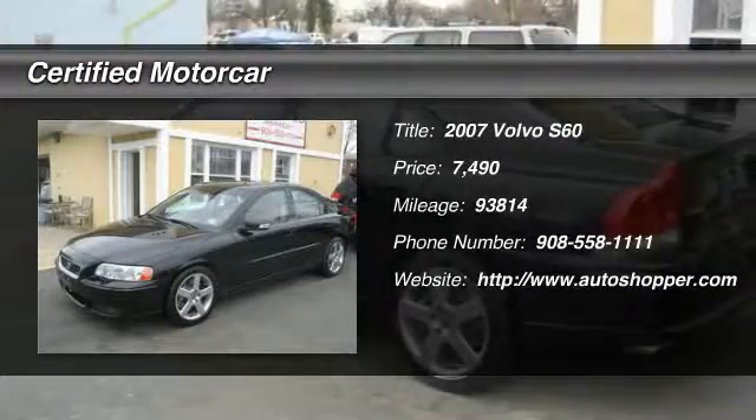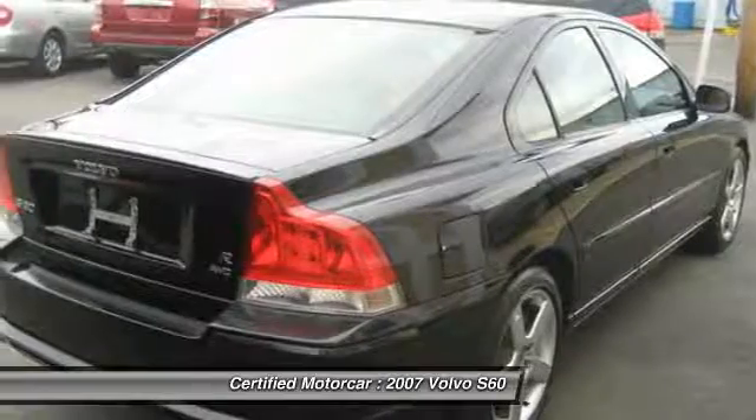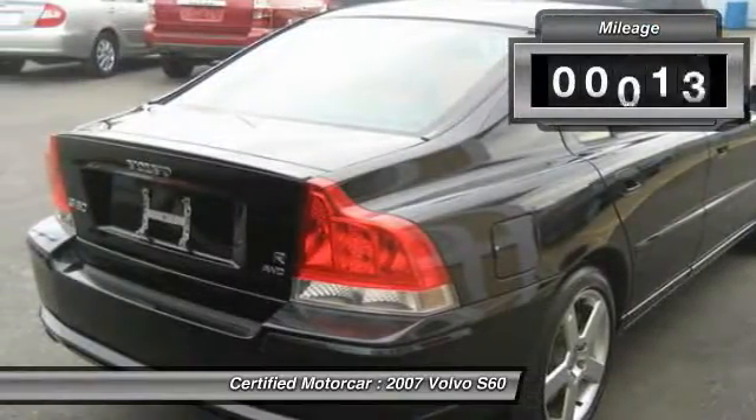The 2007 Volvo S60 — downright shameless with the affection it shows for curves. The Volvo S60 is waiting for you.